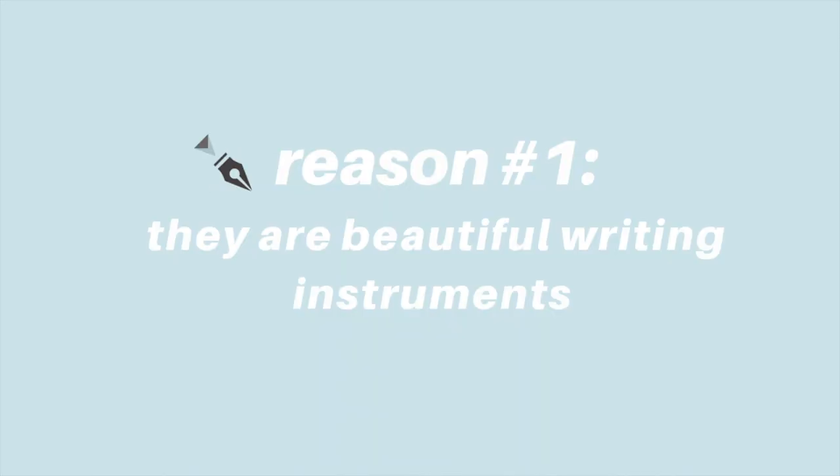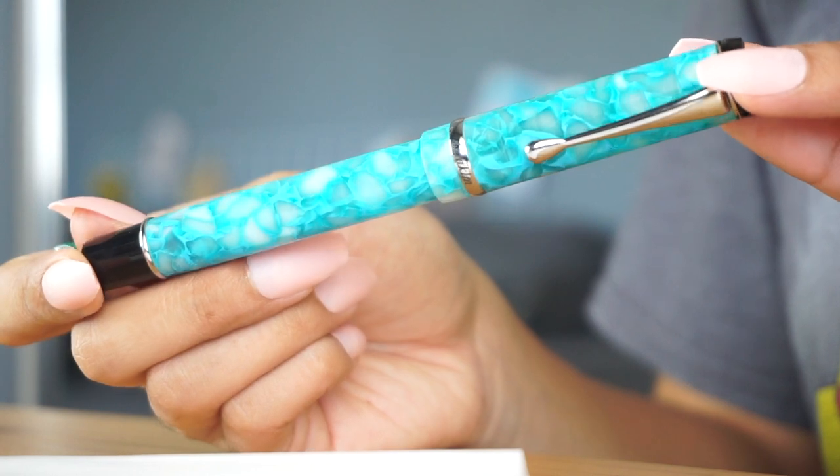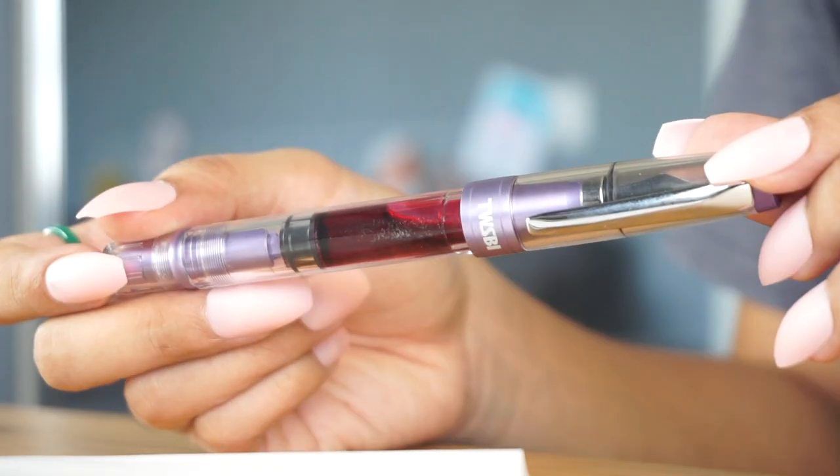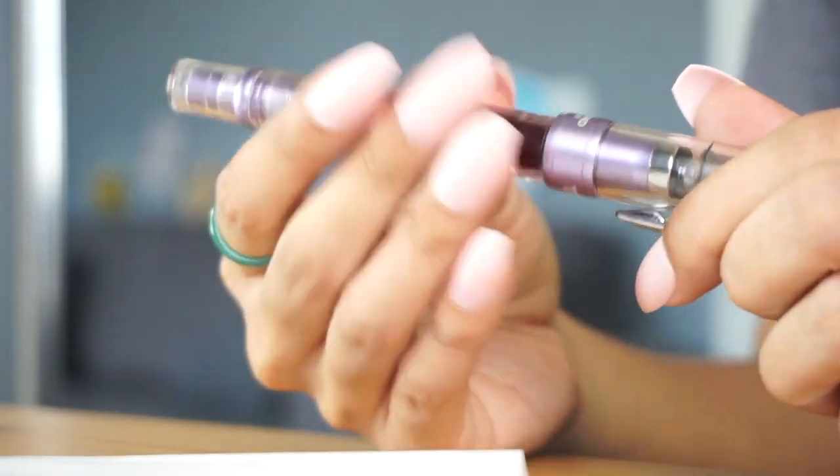The first reason is that fountain pens are just beautiful writing instruments, and it really seems like there's something for everyone. You have your more traditional looking pens like the Conklin Duragraph and the Pen BBS, but then there's also a more modern take like the Lamy Luxe and the TWSBI Diamond 580. Another awesome category are all of the clear demonstrator pens, because you really get to show off your inks — it's just really aesthetic and pleasing to look at.